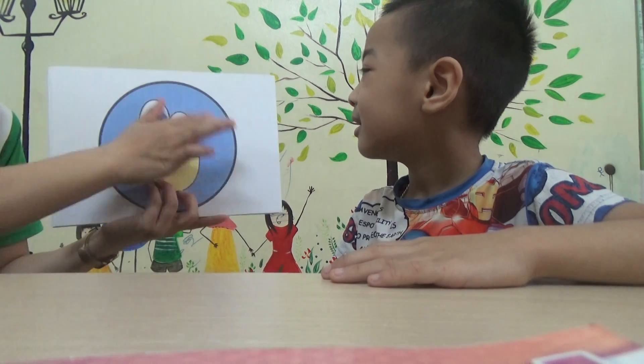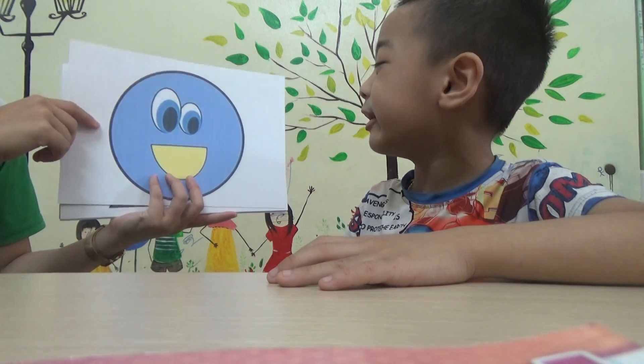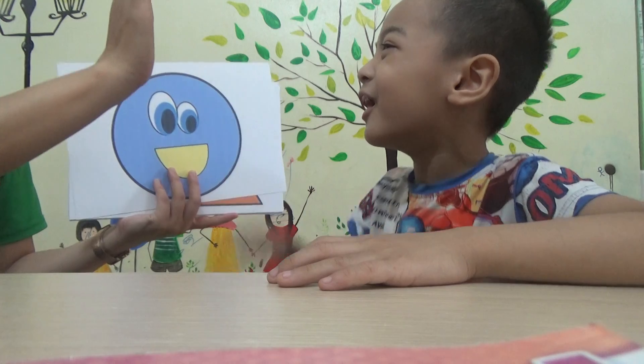What color is the circle? Is it green or blue? Green, green... blue. Blue. Okay. Blue. And? Yeah. Very good.